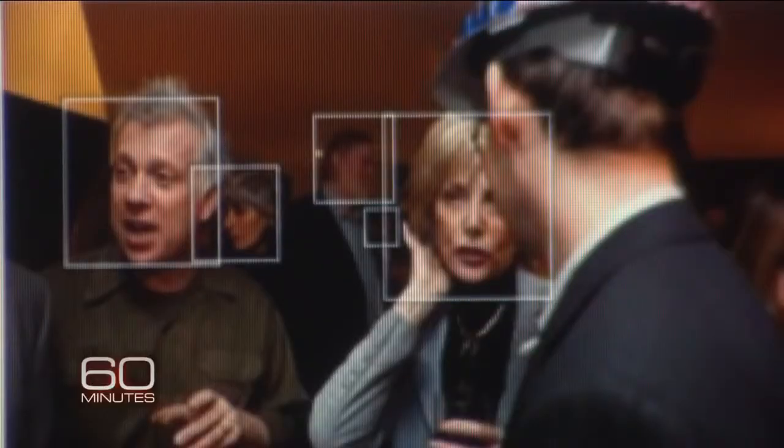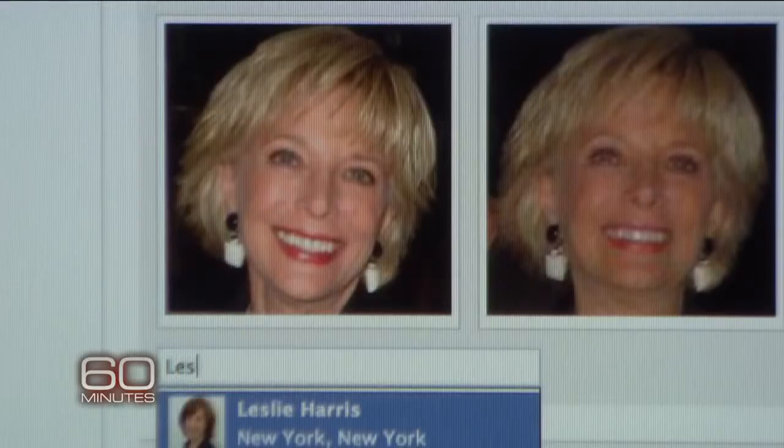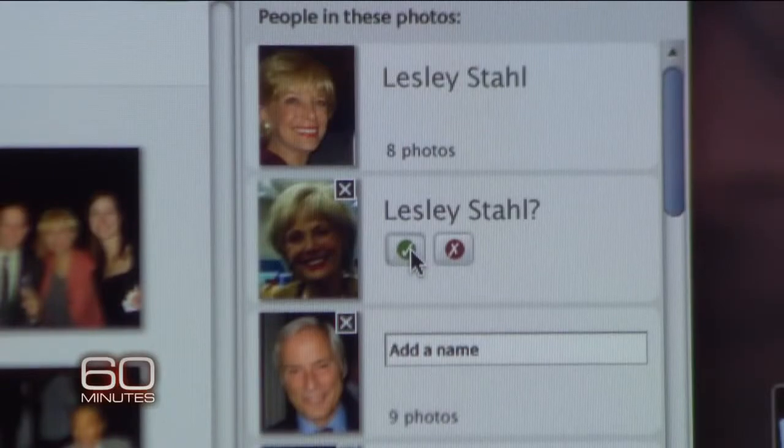Meanwhile, some of the biggest companies online are busily building banks of face prints. If you've been tagged on Facebook, chances are they have your face print on file. Google and Apple also make face prints. "My identity, my face print should be recognized as my property. My face is as important as my financial records, as my health records." But are our faces really private when we're out in the street with closed-circuit cameras all over the place? "Our faces are private in the sense that my face does not walk around with a tag saying 'I'm Joseph Adek' in the street."